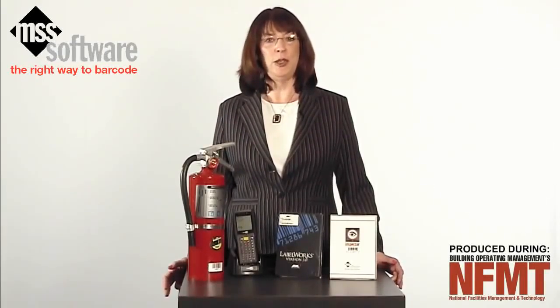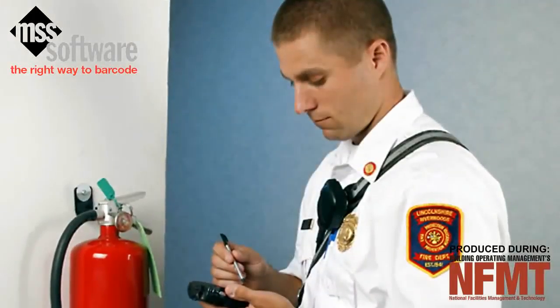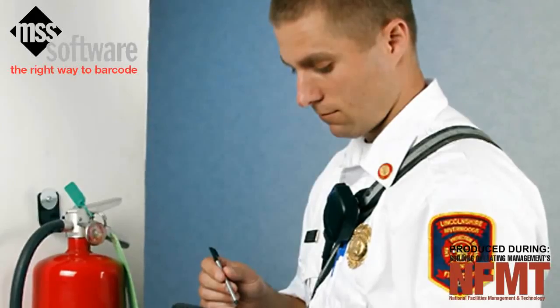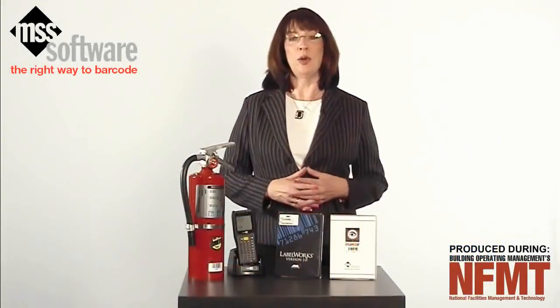Inspector is currently being used by many corporations, government agencies, hospitals, and universities to make safety inspections quicker and more accurate.